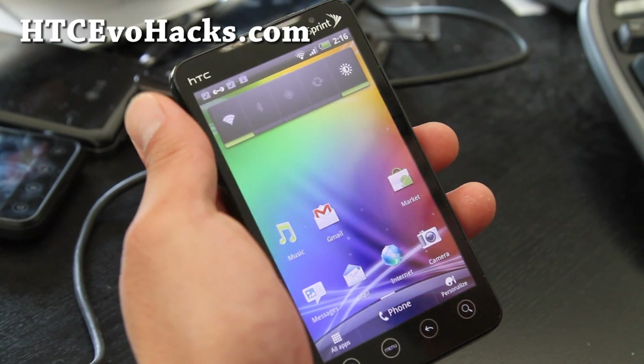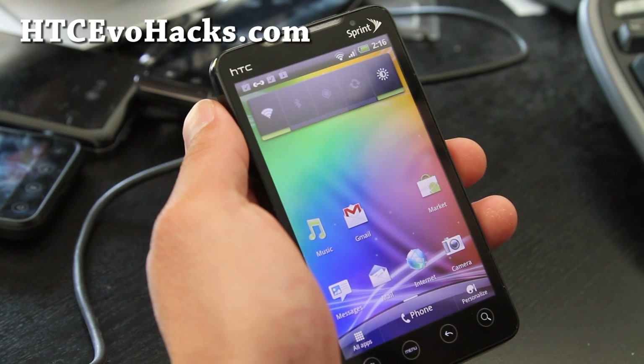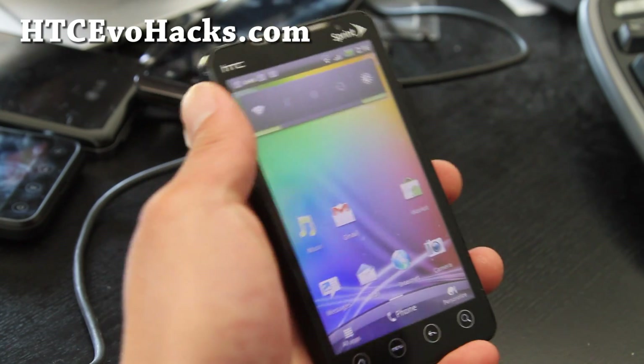Hi all folks, this is Max from HTCEvoHacks.com. I've got the review of the HTC Runnymede ROM. This is Sense 3.5, Gingerbread 2.3.5.